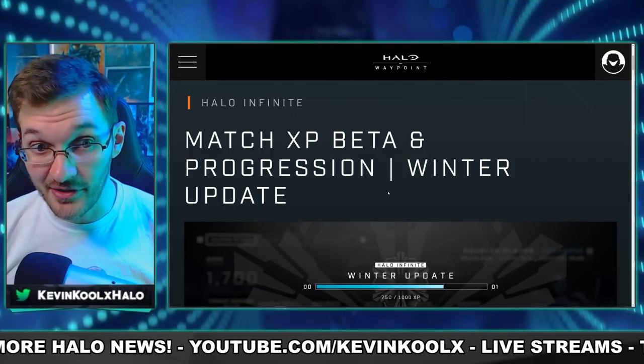343 finally provides the details on how Match XP is going to work and how they're completely revamping the challenge system as well. And to top it all off, we also got a roadmap for the playlists that are going to be coming in for the rest of the year. So if you want to know more, stay tuned throughout the whole video to understand all the details. Let's first jump in and talk about the good stuff with this update.